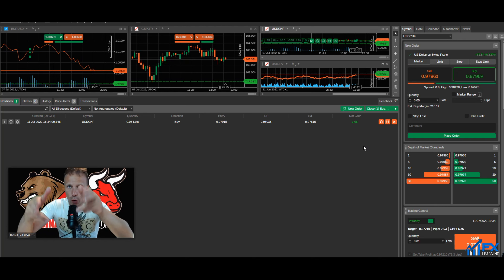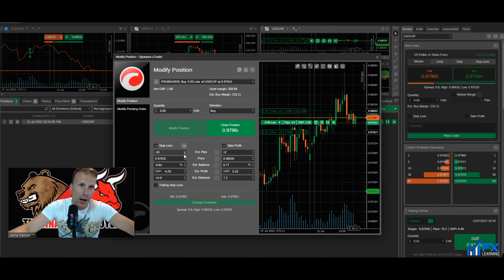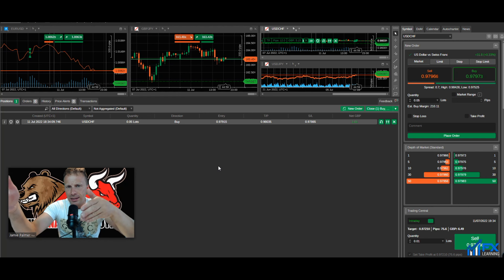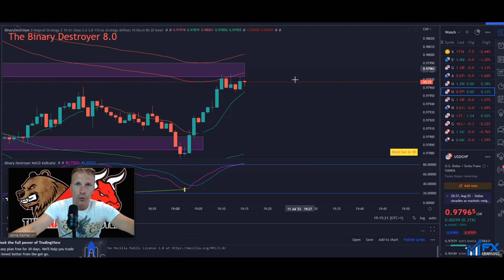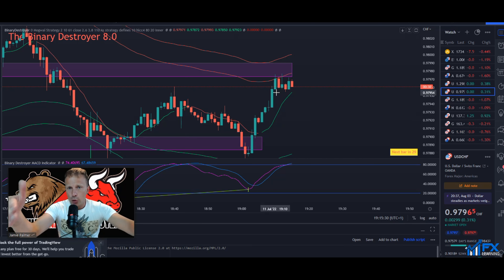I've now closed two trades at around 5-6 pips each, banking a combined 10 pips. The remaining trade has a 10-pip stop loss, which I'm reducing to 5 pips, leaving the take profit at 12 pips. This trade is now essentially risk-free — if I lose it, I only lose 5 pips, but I'm already up 10. If it hits 12 pips, I've made a 22-pip total from this scalp.